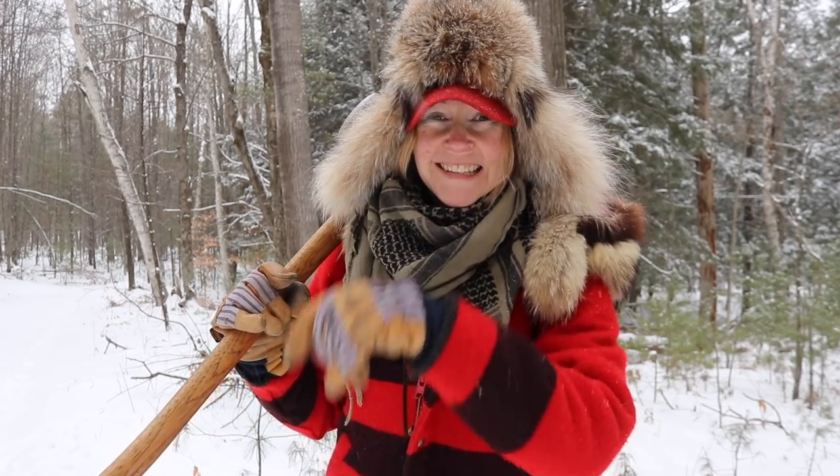Hey guys, Brick Whipple here. Welcome to my channel. Today I want to talk all about chaga — what is chaga, how do you find it, and how do you use it? It's probably the number one question I've had lately, so if you want to know about this amazing fungus found on birch trees, stay tuned.